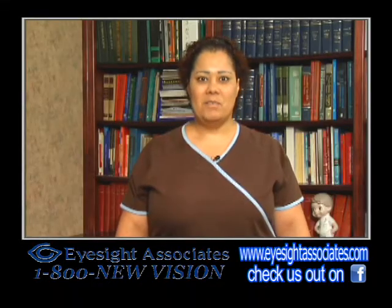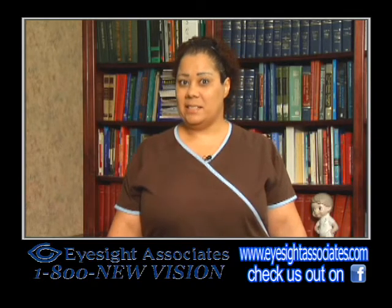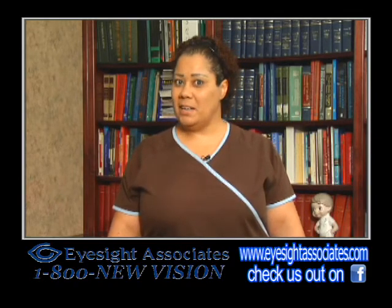It was the best thing that I ever did. I cannot believe I waited this long to get it done, but I am glad I did because Dr. Gaten is the best and I would not have anybody else doing my surgery.